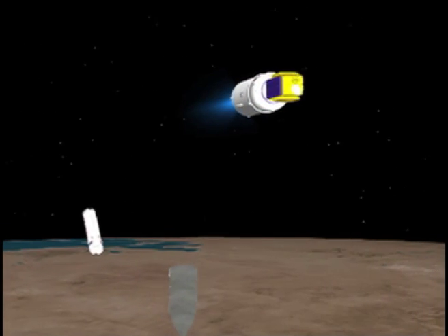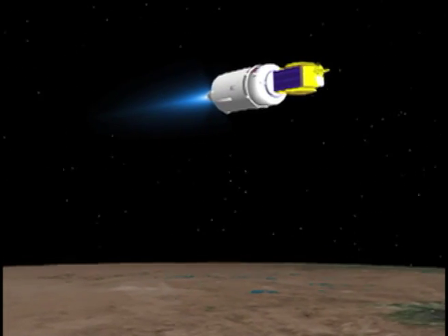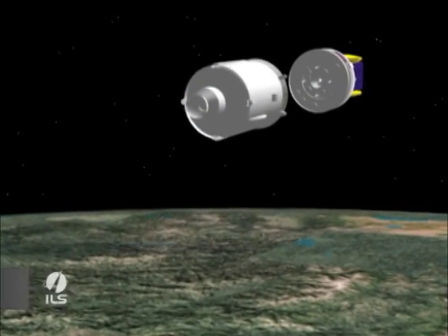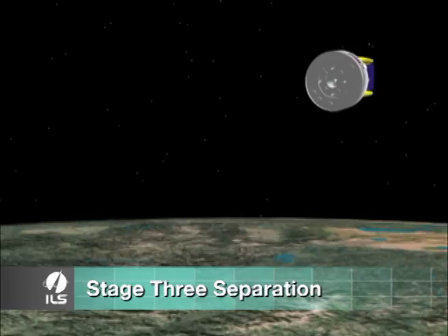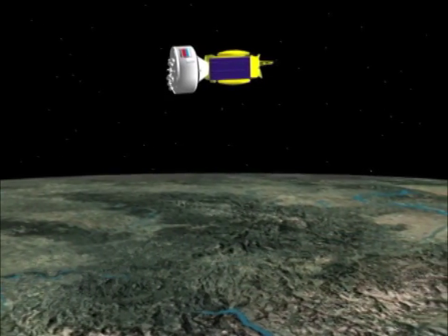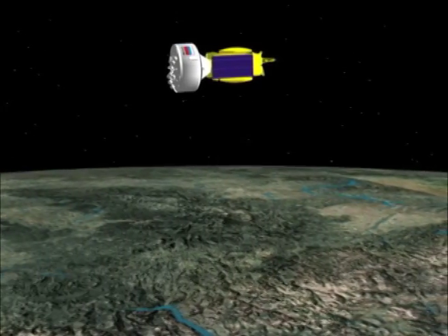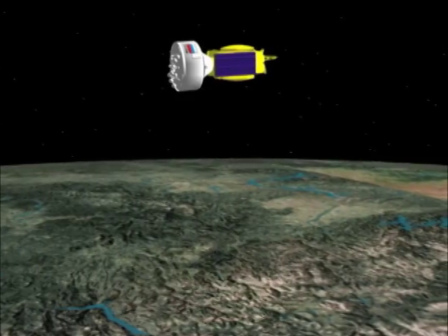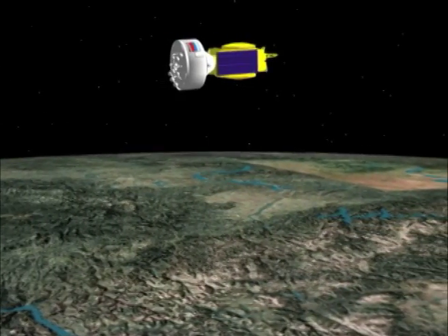The drop zones for each of the stages and the payload fairing have been predetermined for minimal impact to specified areas. At stage 3 separation, the orbital unit has traveled from Baikonur to Russia near the eastern edge of Kazakhstan at 51.5 degrees north latitude, which corresponds to the parking orbit inclination, and is moving about 7,300 meters per second or 4.5 miles per second relative velocity.